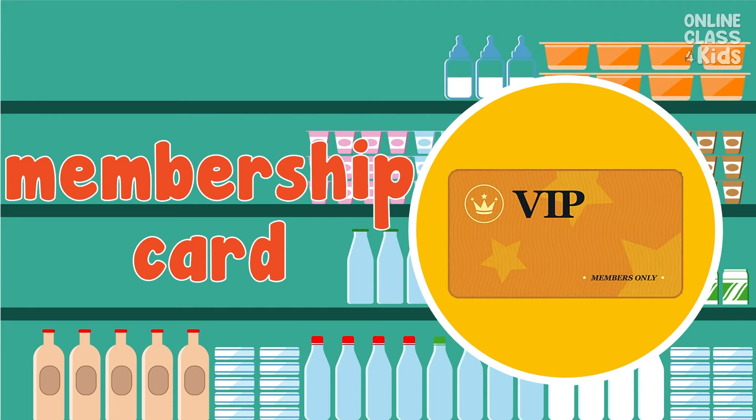Mom often buys here, so she has a membership card. A membership card is a small card issued to and held by a member of a club or organization. Say, membership card.